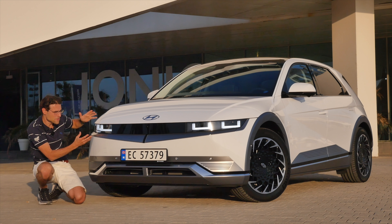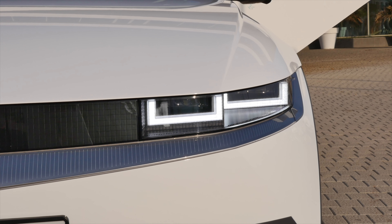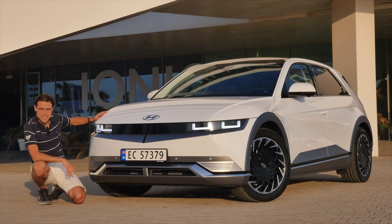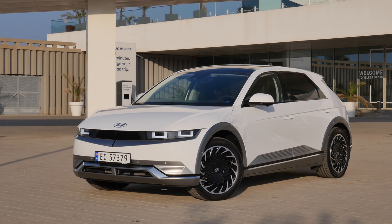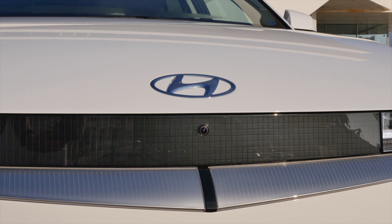Look at that front retro design — really awesome look. The rectangular daytime running light is another spicy element. The main headlamp unit comes from LED as standard. The IONIQ 5 has separated itself a little bit from other cars, but still carries the Hyundai badge.